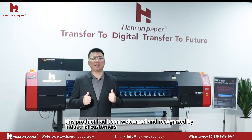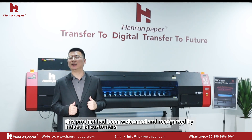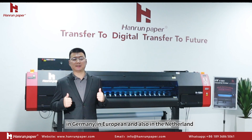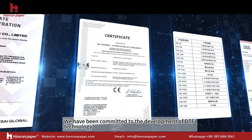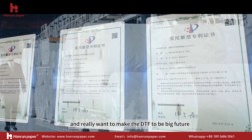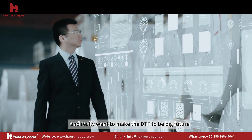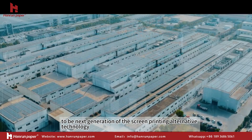This product has been welcomed and recognized by industrial customers in Germany, across Europe, and in the Netherlands. We are committed to developing DTF technology to maximize its benefits and want to make DTF the next generation of screen printing and heat-transfer link technology.